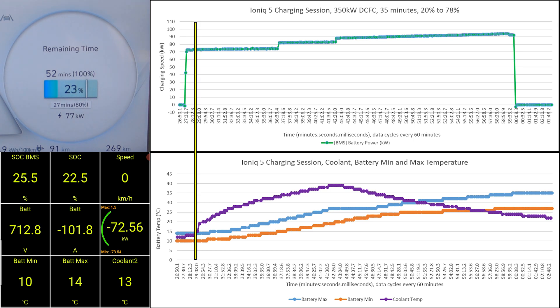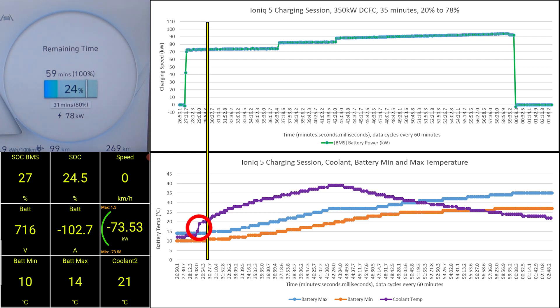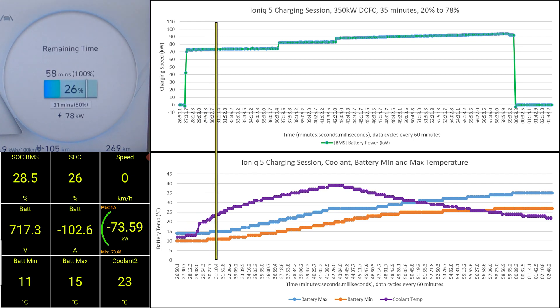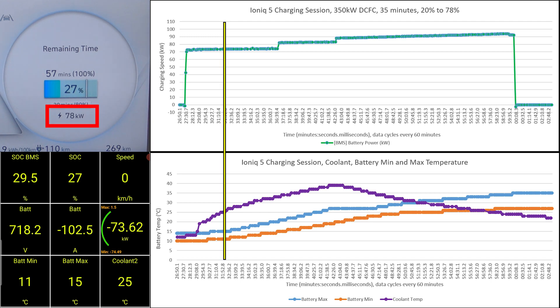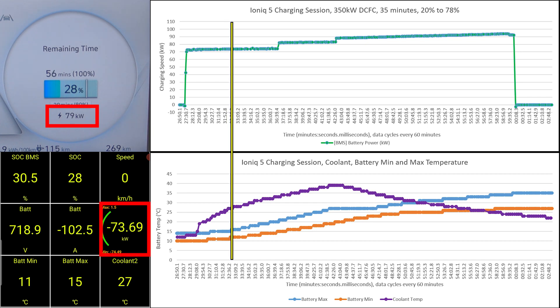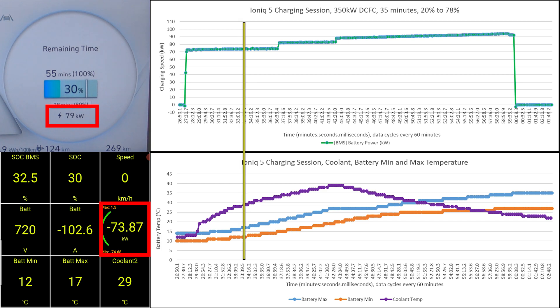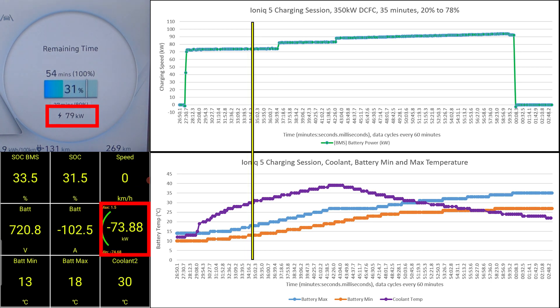If you keep an eye on the purple line, which is the coolant temperature, you will notice a spike. This is an indication that the battery heater is on. When the battery heater is on, the coolant will be a lot warmer compared to the batteries. Another way to tell whether the battery heater is working is by comparing the gross charging speed displayed by the vehicle with the OBD net charging speed — there is a difference of around 5kW between them. The IONIQ 5 has a 5kW battery heater, so this difference makes sense.